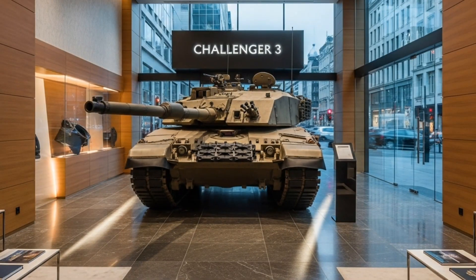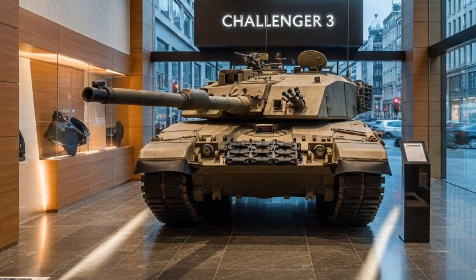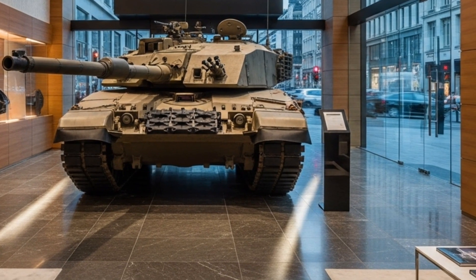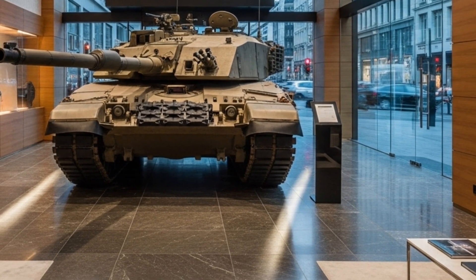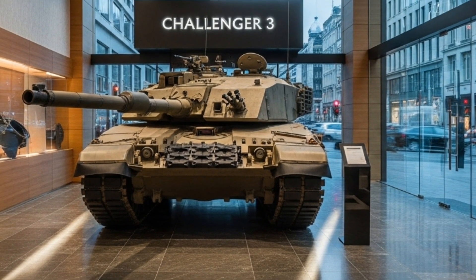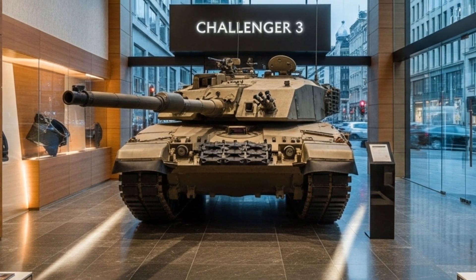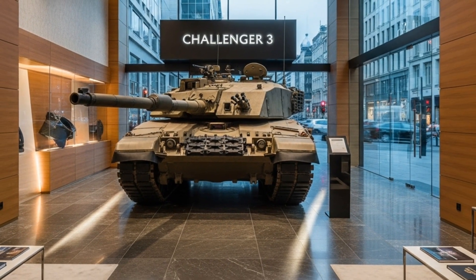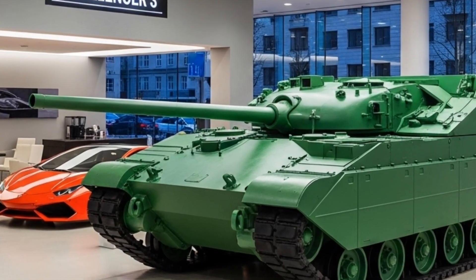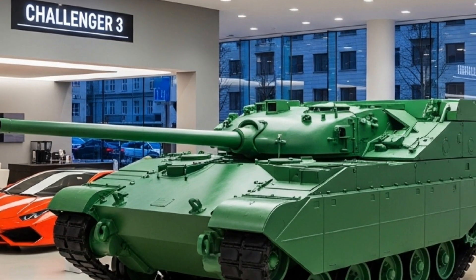No system is perfect. Critics argue that 148 tanks may not be enough for large-scale warfare, especially in the context of future European conflicts. Weight remains a concern — at over 66 tons, transporting the Challenger 3 across bridges and rough terrain can be challenging. Yet these limitations are balanced by its superior firepower, survivability, and digital warfare readiness. Its reduced fleet size also reflects a shift in British strategy, focusing on quality, integration, and versatility rather than mass numbers.